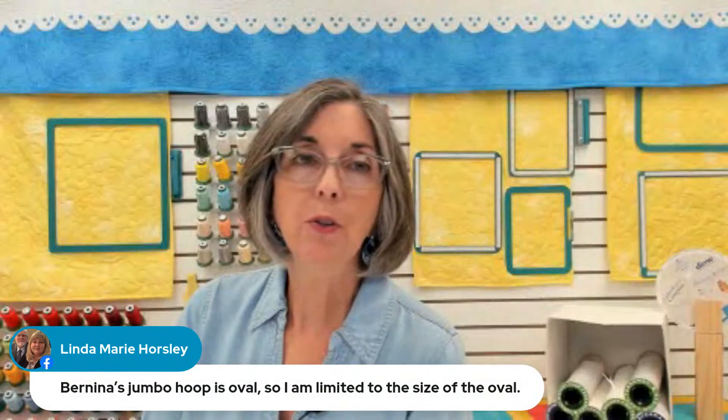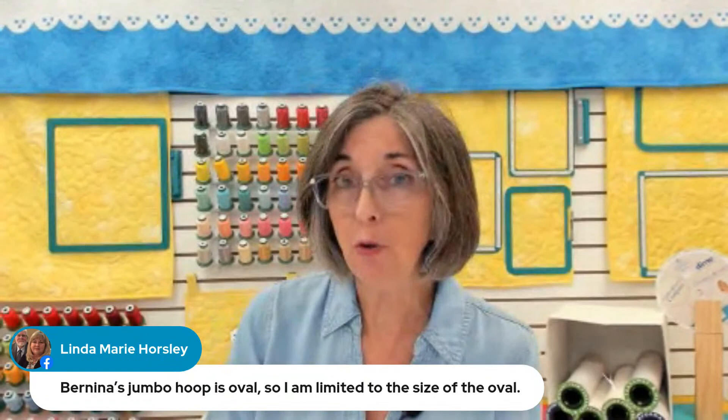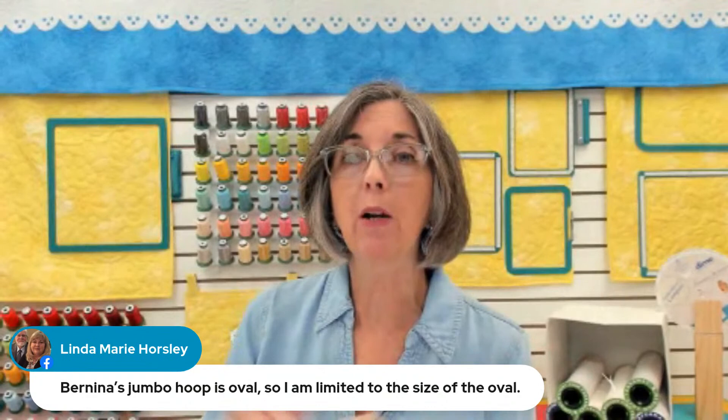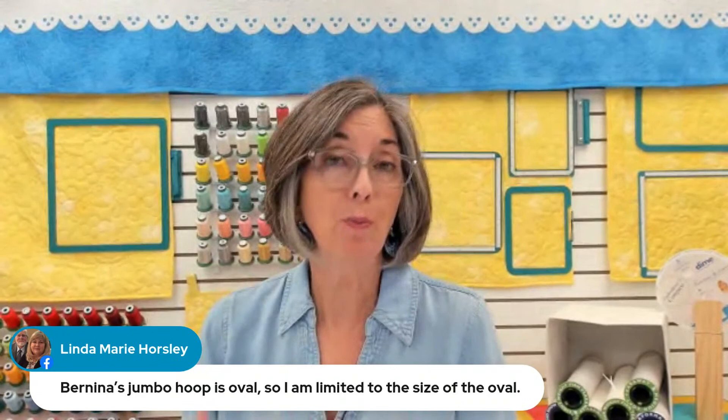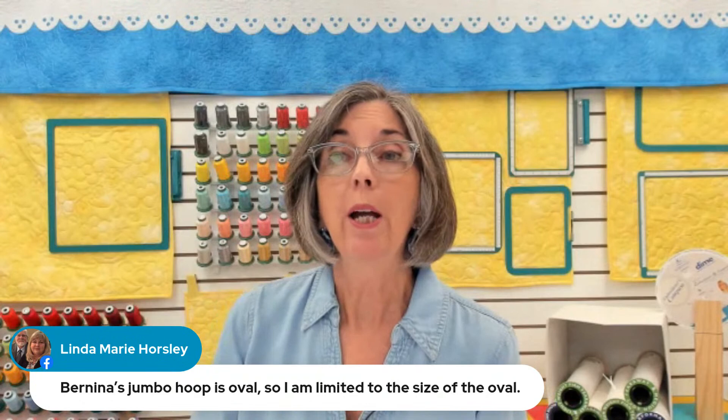Linda says Bernina's jumbo hoop is oval, so you're limited to the size of the oval. That is true. Even though our Bernina jumbo hoops — the very largest ones we make — are rectangular, their sewing field is oval. We can't change the machine. Bernina dictates what that sewing field is. But it does make it easier to hoop in a rectangular hoop.